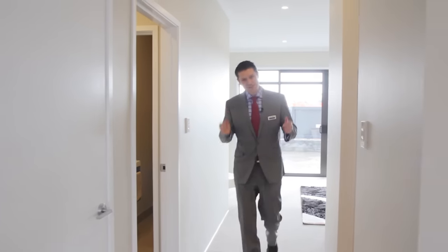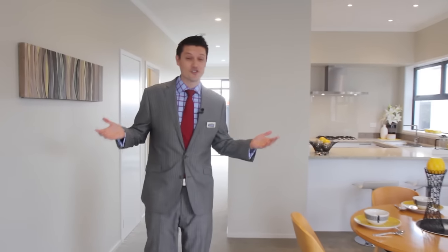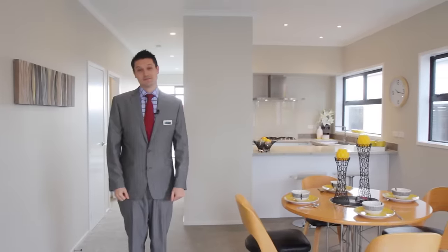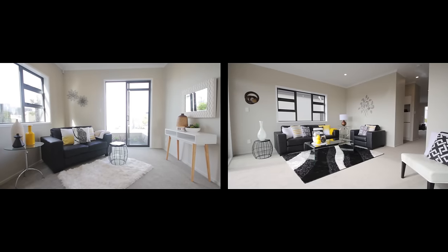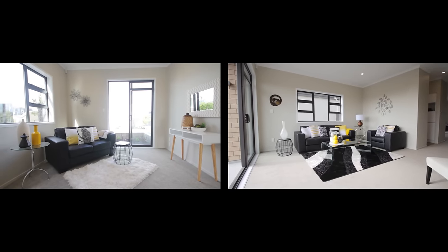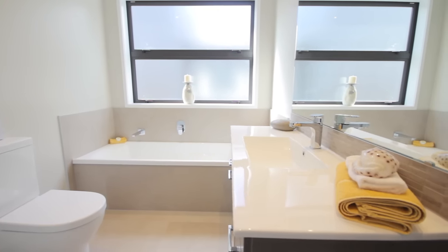The home is around 177 square metres, but because of the clever design and the 2.7 metre stud downstairs, it makes it feel so much larger. The residence has three double bedrooms, two spacious living areas, a designer kitchen, two bathrooms and three toilets, and double internal tandem garaging.